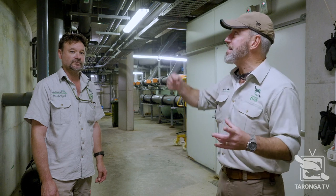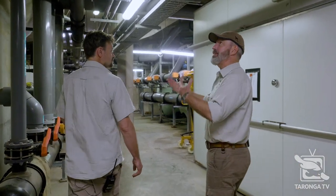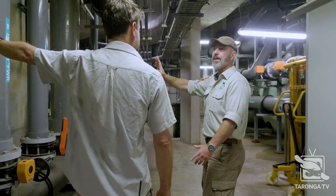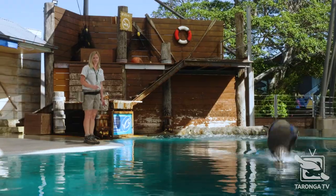So here we are. This is underneath, right directly underneath Seal Theatre. Can we have a look around? Yeah sure. This is pretty incredible, folks. That area there — that's the pool. So that's the pool which is where we were. The pool that we were just standing in front of, that's the wall of it right there.